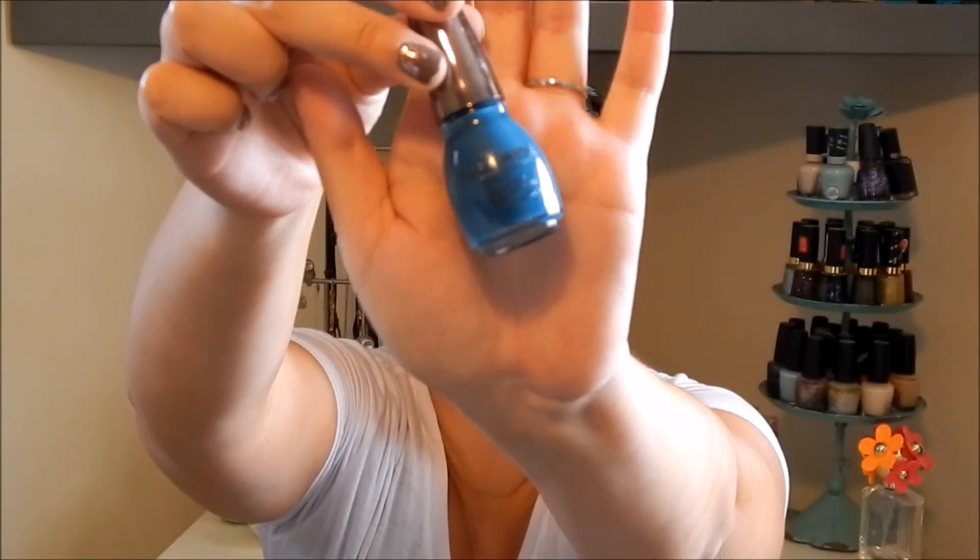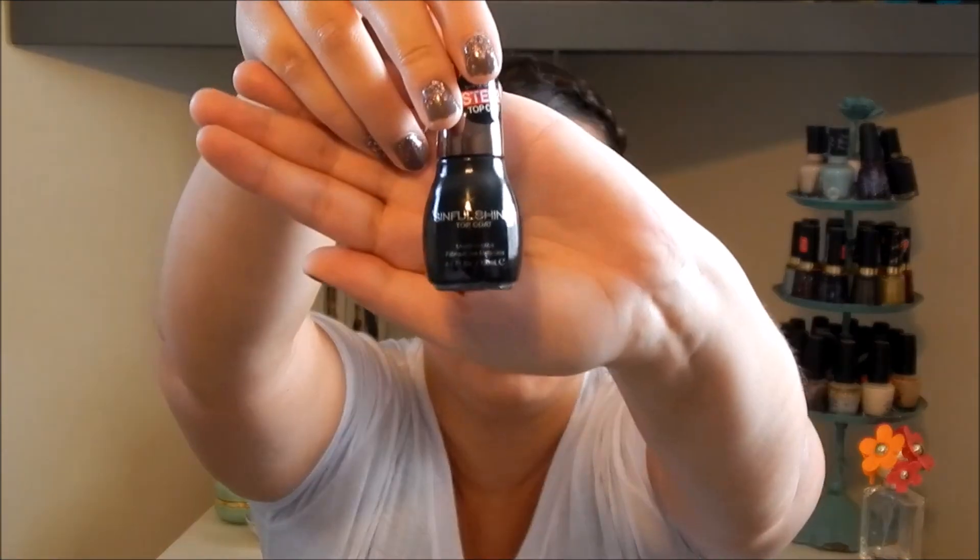The last two things they sent me are two nail polishes from the Sinful Colors brand. They sent me the Sinful Shine with Gel Tech in the color Bottoms Up, which is a really pretty bluish fall color — definitely a fall color. They also sent me the Step 2 Top Coat, which is just a typical top coat. I haven't tried either of these, so I'm excited. I love nail polishes, so that's a plus.